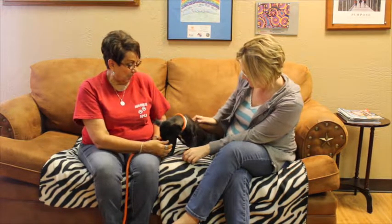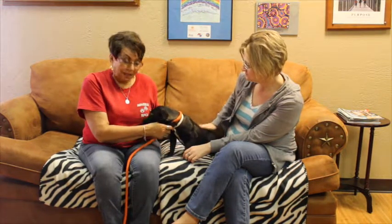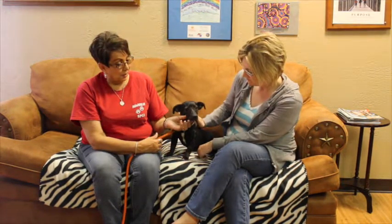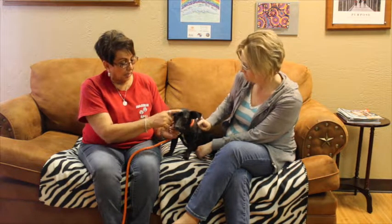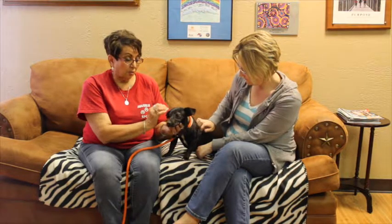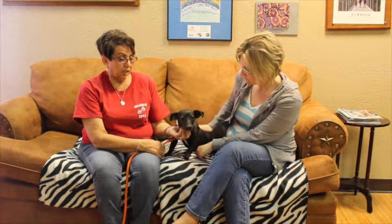Bobbi is, we're thinking, a little Cheweenie. She's got that long body. She's got a bobtail — you can't see it but she does have a little bit of a bobtail. She's probably about a year old. She's a little rescue from the Hereford Humane Society and she is up for adoption. The only thing is she hasn't had any of her sterilization done, so she would have to get all that done.